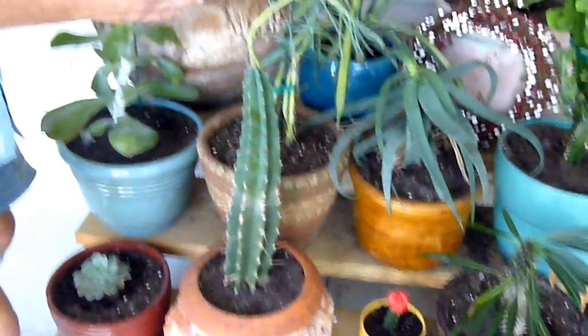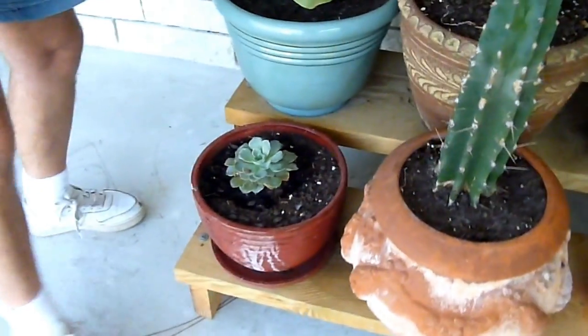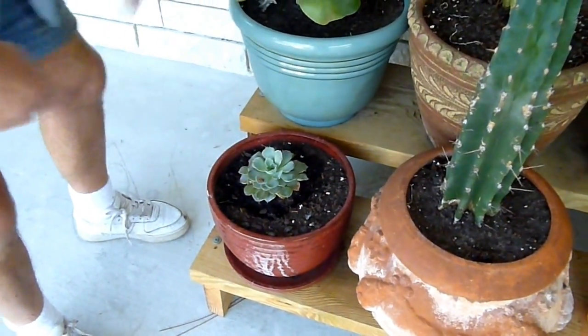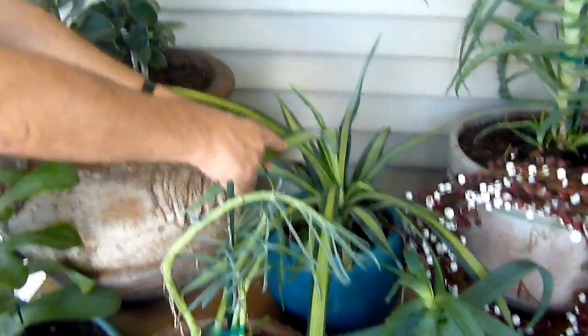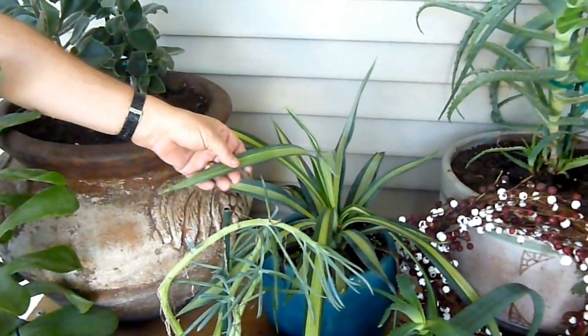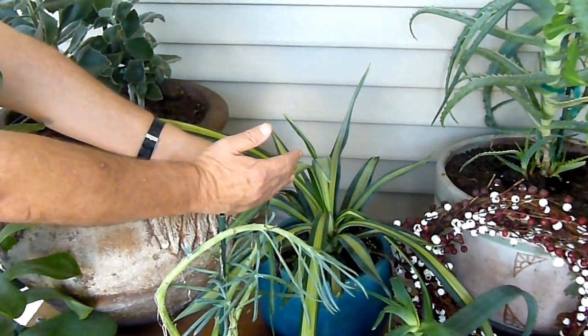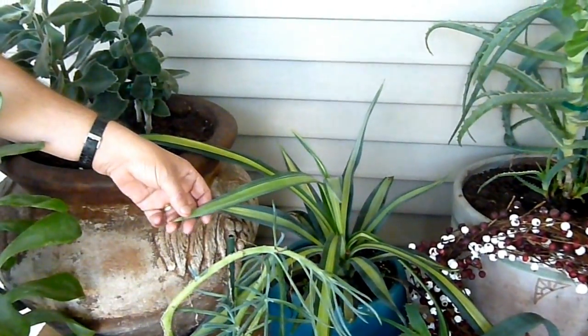Let's look at some more. Here I've got a Mexican hen and chickens plant — these are quite common. Can you see this type of leaf? It's got different shades of green, pale green and yellows, etc. And it's a variegated Caribbean agave.